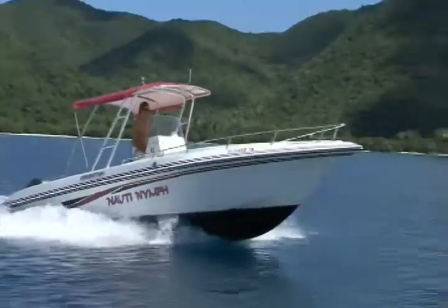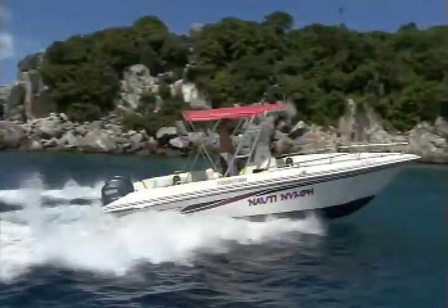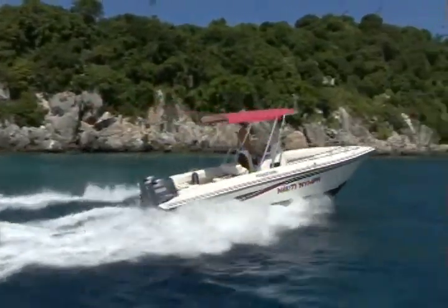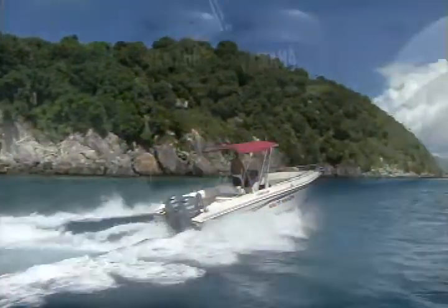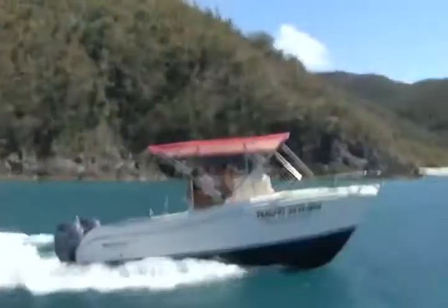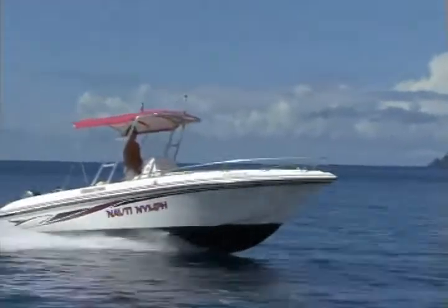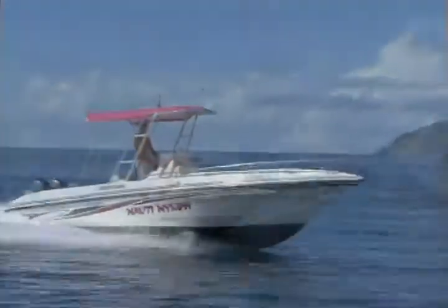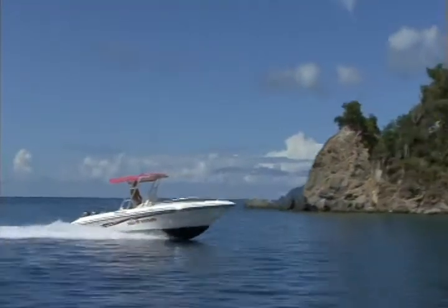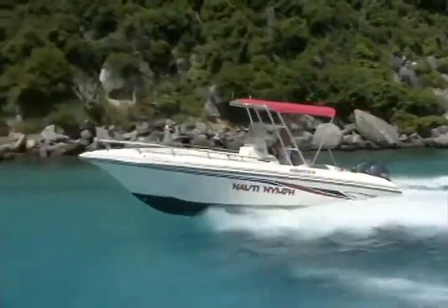With a choice of new 25- to 32-foot Fountain center consoles and 26- to 28-foot WorldCat catamarans equipped with single or twin Yamaha engines ranging from 200 to 600 horsepower, Naughty Nymph can fill your every need. The Fountain is the Cadillac of the powerboating industry — simplified elegance teams up with the highest quality and best performance to give you one of the smoothest riding, best handling, and safest boats in its class.